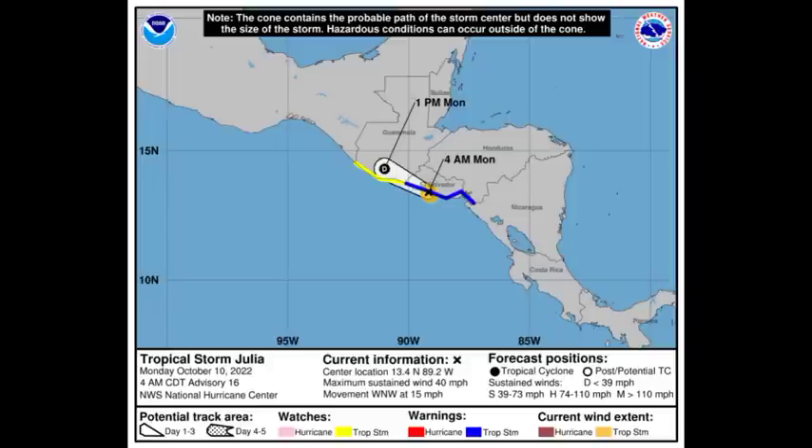Looking at the forecast, Julia is barely a tropical storm with maximum sustained winds of 40 miles per hour, moving to the west-northwest at 15 miles per hour. There is a tropical storm warning in effect for the Pacific coast of Honduras and El Salvador, and a tropical storm watch in effect for the Pacific coast of Guatemala. Though the tropical cyclone is weakening, it is still a problem because the remnants are going to be inducing so much rainfall, which can lead to significant flooding. Some persons from Belize commented about heavy rainfall and flooding happening there.